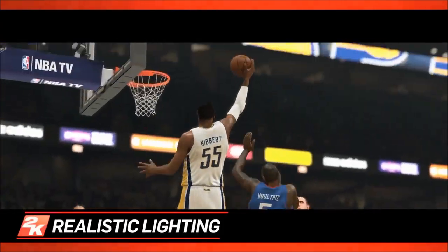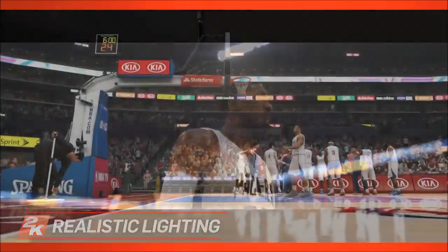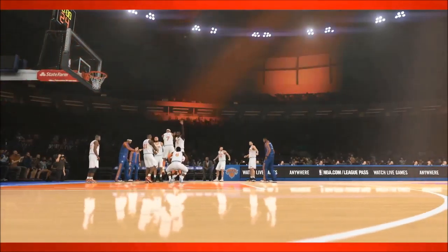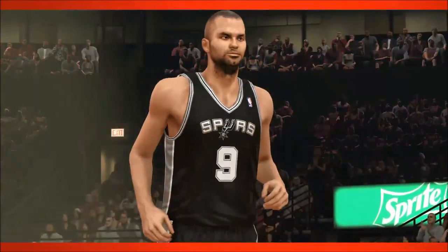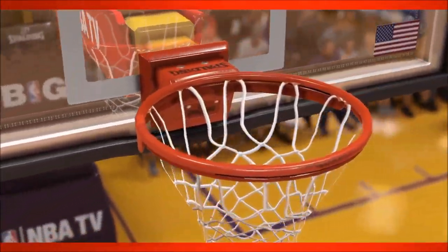Another major leap in graphical quality for NBA 2K14 is realistic lighting. For the first time, each NBA arena's unique lighting system has been re-created down to the minutest detail. Any source of light found at an NBA game is now represented in-game, including scoreboards, shot clocks, center-court displays, and more. The result is an unparalleled replication of a real-life venue's ambiance.